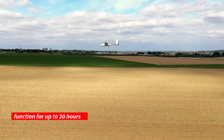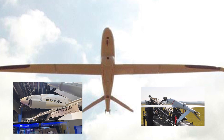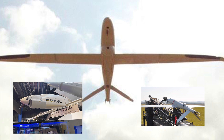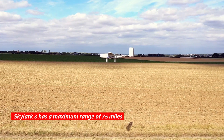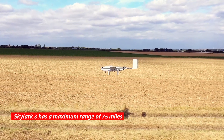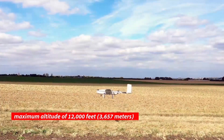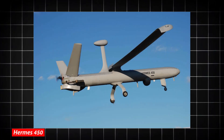Gimbaled stabilized high-resolution dual electro-optical infrared sensors and video analytics payloads are among the payloads the drone is capable of carrying. The Skylark 3 has a maximum range of 75 miles (120 kilometers) and a maximum altitude of 12,000 feet (3,657 meters).